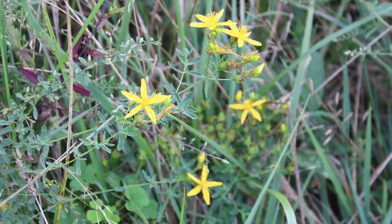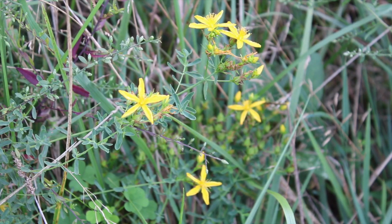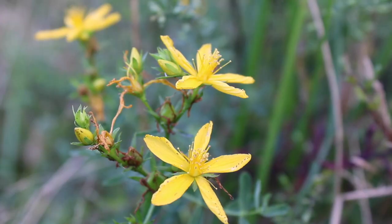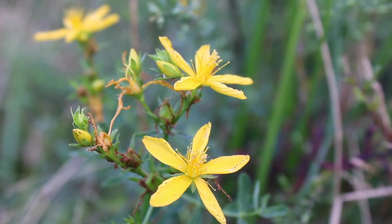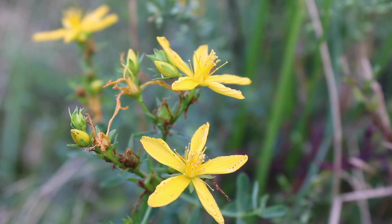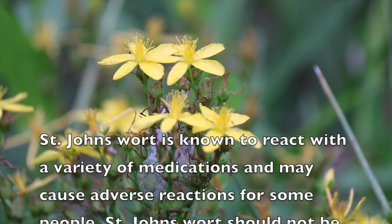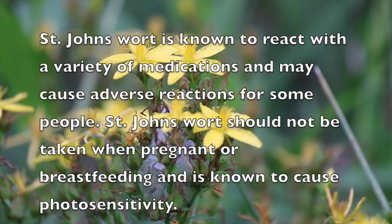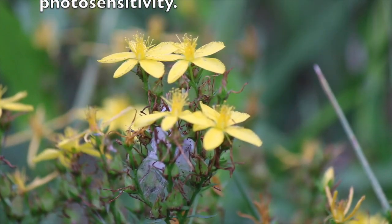Studies done on the plant also reveal anti-inflammatory, antibacterial, and possible antiviral properties. And though this may be a very helpful supplement for some people who suffer from mild to moderate depression, with all herbal supplements, many factors should be considered before taking them. St. John's Wort is known to react with a variety of medications and may cause adverse reactions for some people. It should also be avoided when pregnant or breastfeeding, and is known to cause photosensitivity.